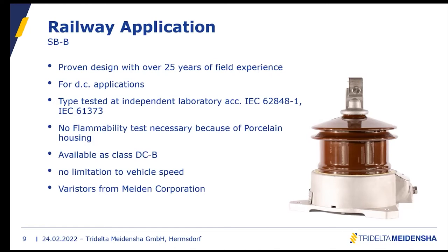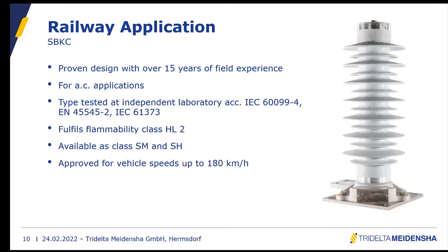The porcelain-housed design is type tested at an independent laboratory. The fire safety test is not included because there are no flammable parts, so that test is not necessary. It is only available as class DC-B. One benefit of this design is no limitation on vehicle speed, because the sheds cannot flutter. We also use varistors from the Meiden Corporation for this design.